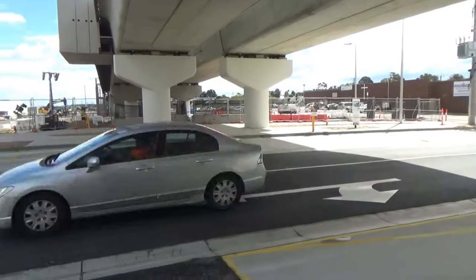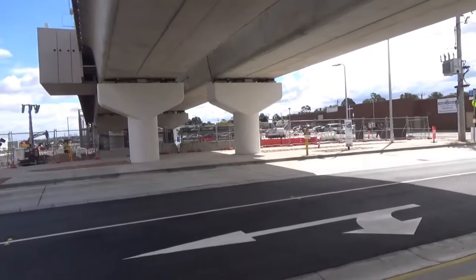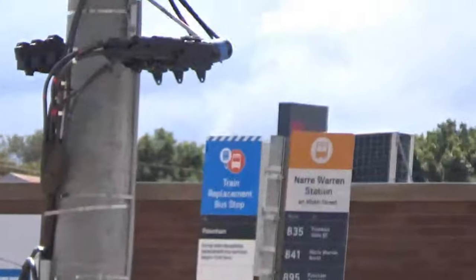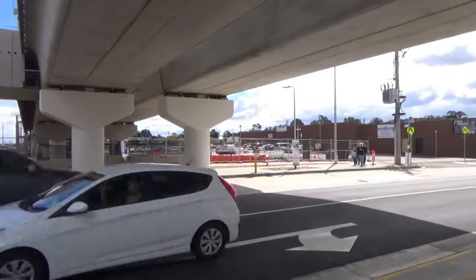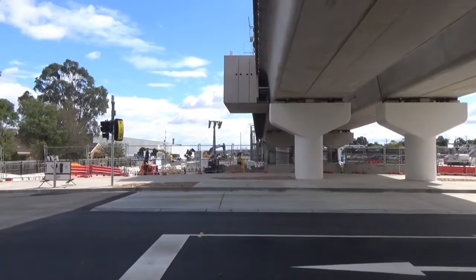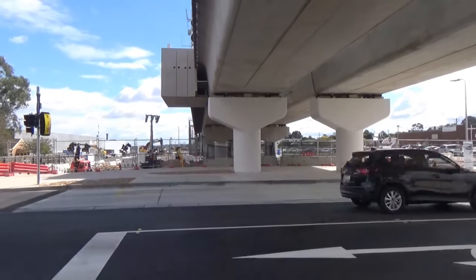This is where the old level crossing used to be — clearly it's no longer here. There's a bus stop here; I'm not sure exactly which routes come here yet, but there are three routes. It's great that they've built the bus stop underneath the railway line to provide shelter — I think that's really smart. As you can see, there's still heaps of work to be done underneath, probably all car parking. I hope there'll be some nice public spaces, maybe a basketball court or something like that.